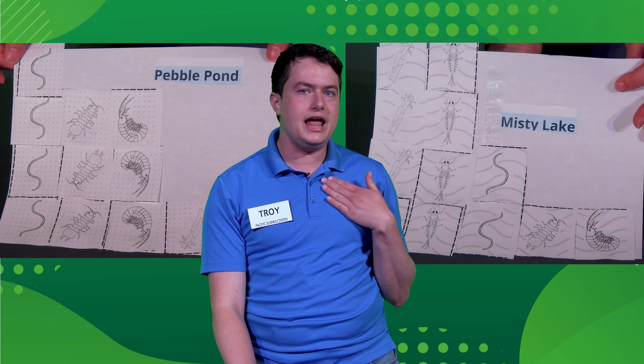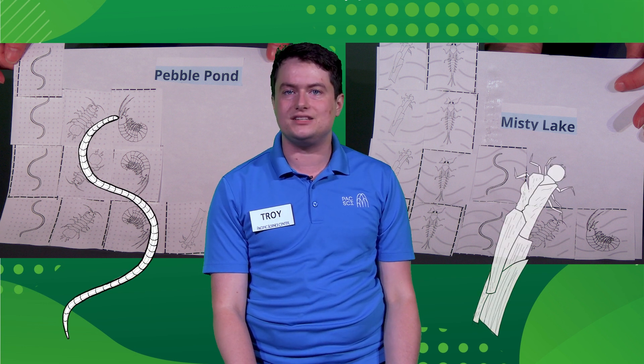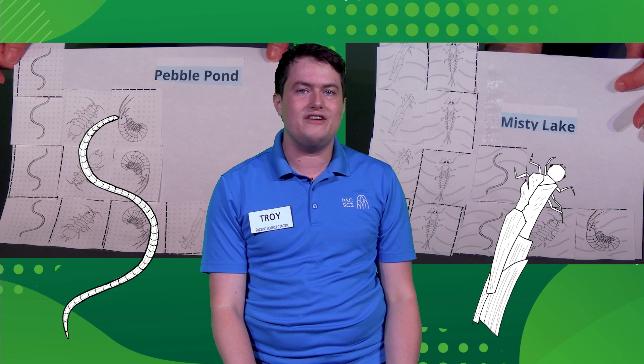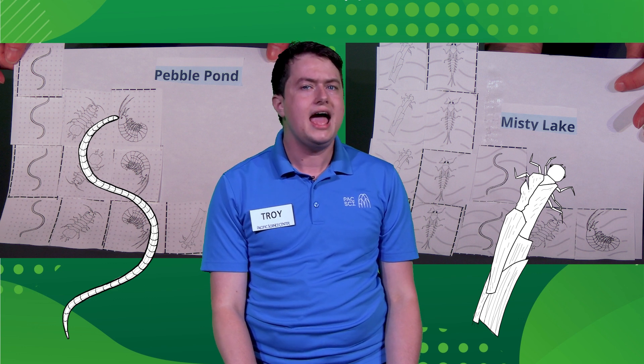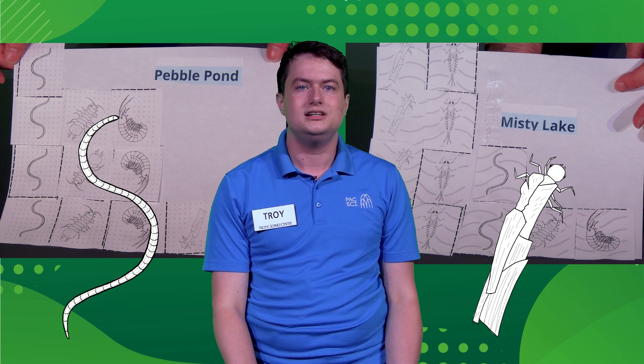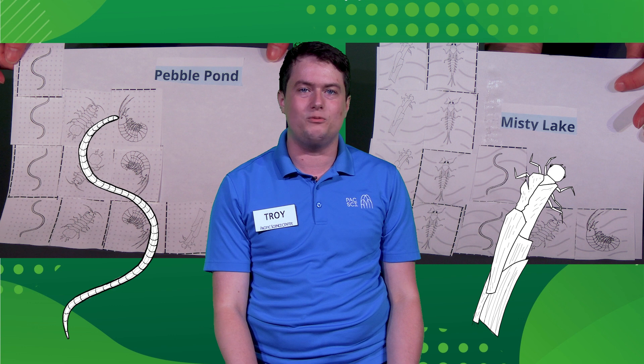Welcome back everyone! Thanks for sharing all your observations. One difference I noticed is that there are lots of worms in Pebble Pond and lots of caddisflies in Misty Lake. Some of these bugs are more sensitive and need healthy water to survive, and some of these bugs are tough and can survive in polluted water. Let's look at each species of bug and see how well they can survive in polluted water. Maybe then we'll see some patterns to which bugs survive better in which wetland, and that can tell us which wetland has healthy water.